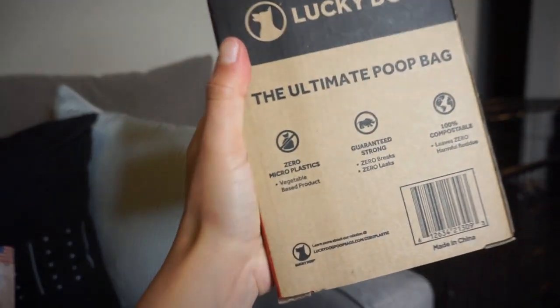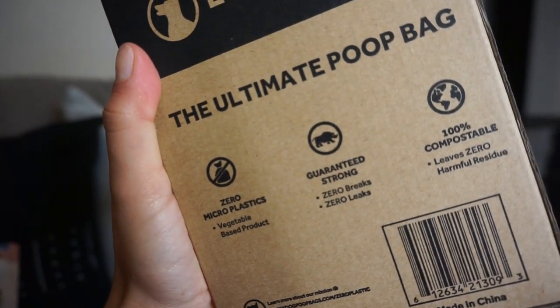I also got a poop bag dispenser. This one I got at PetSmart, from the brand Top Paw — I thought it was adorable because it has these little spots on it and it already came with some poop bags. But I didn't want to buy poop bags that weren't environmentally friendly. My husband actually found these at Costco — they're supposed to be environmentally friendly, biodegradable, plant-based with zero plastics. These are from the brand Lucky Dog and come with 300 bags. You got to do your part for mother nature.